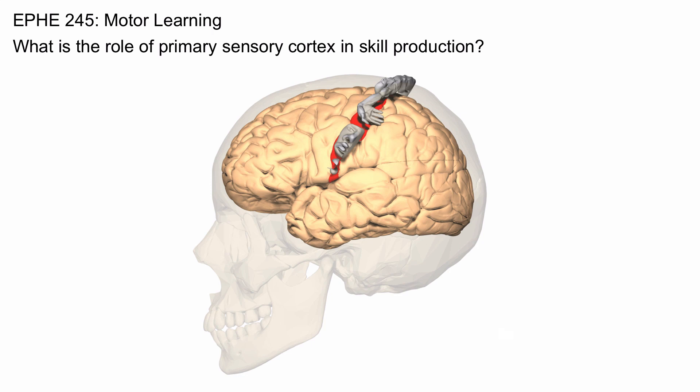For instance, the receptors in your arm — the stretch receptors in the muscles, the Golgi tendon organs at the joints, and the pain, heat, and touch receptors in your arms — they all project to the primary sensory cortex where that information is received.